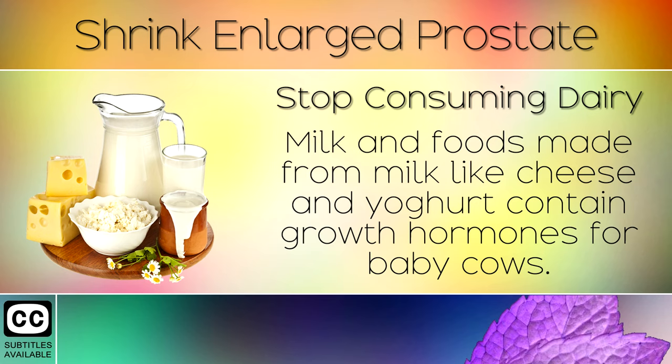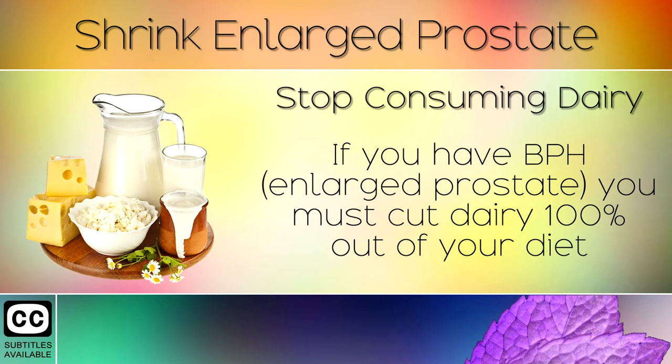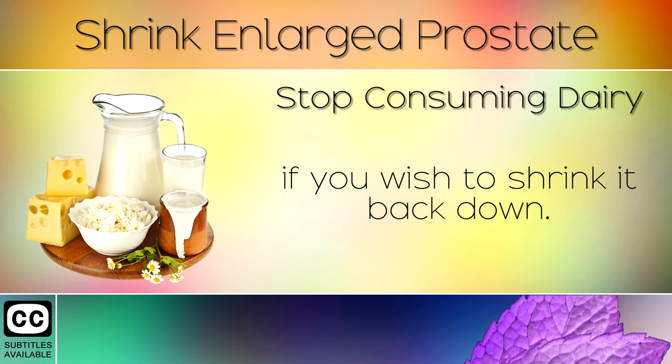Remedy 3: Stop Consuming Dairy. Milk and foods made from milk, like cheese and yoghurt, contain growth hormones for baby cows. These anabolic hormones can make your prostate grow larger. If you have benign prostatic hyperplasia or an enlarged prostate, you must cut dairy 100% out of your diet if you wish to shrink it back down.